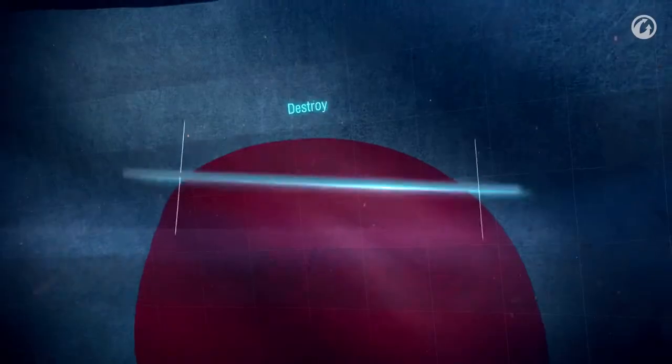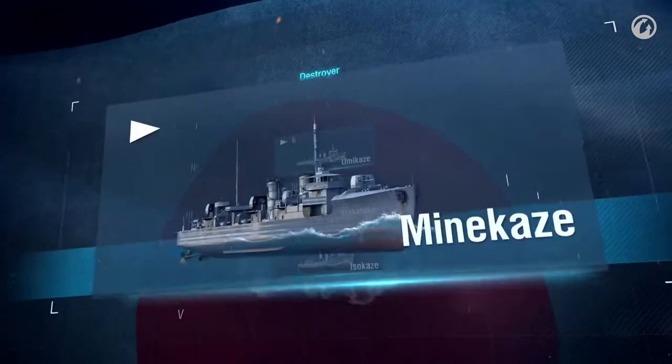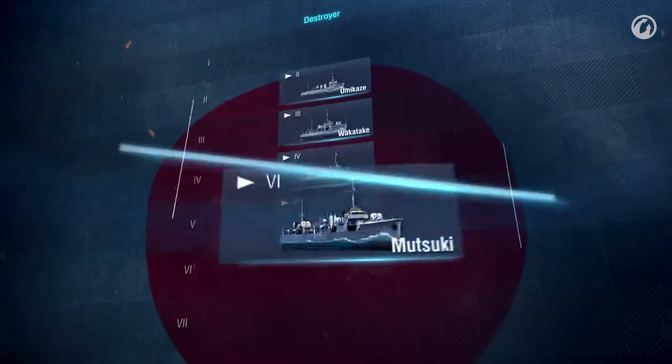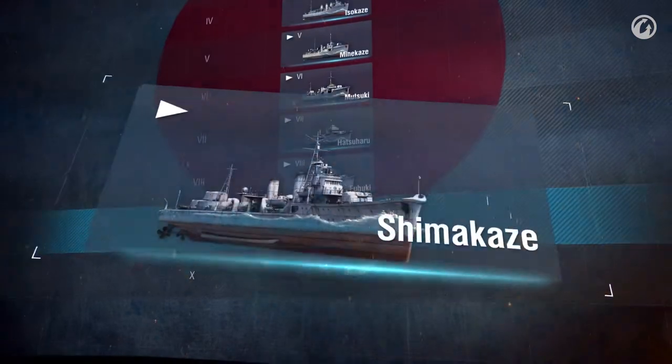Japanese destroyers were designed for aggressive tactics. They have relatively weak anti-aircraft guns and primary armament guns that cannot ensure victory in battles against American destroyers of the same tier. But their torpedo armament is very powerful.